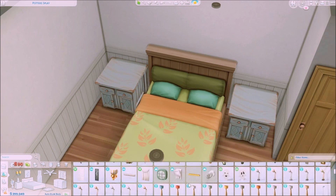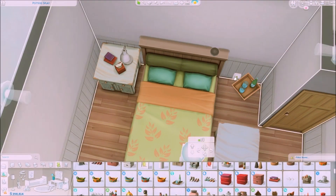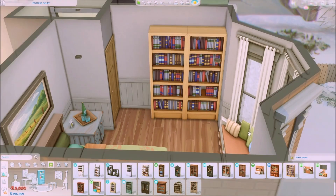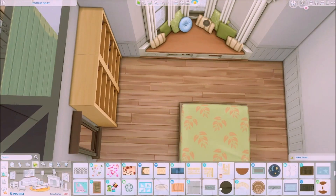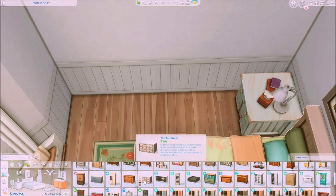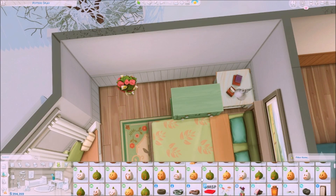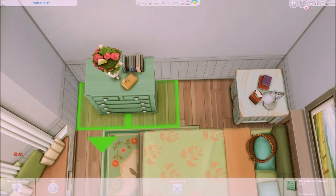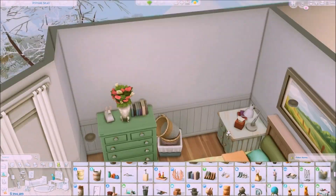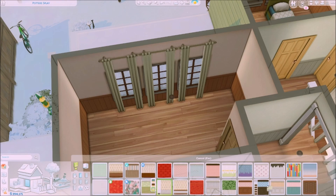We are moving on to the master bedroom. Initially I wanted to do a paneling behind the bed but I didn't end up doing so because it looked too modern, and the DHD items didn't really suit the cozy theme. I put in a sofa for a reading corner paired with a bookshelf and a carpet from the Cottage Living pack. The master bedroom is pretty simple — I wish I could have done more, but I tried to add clutter throughout to make it look more lived in.